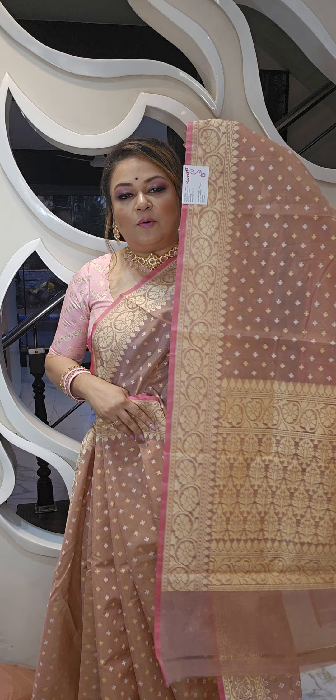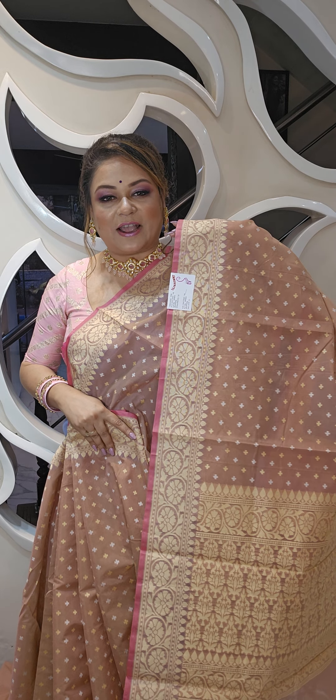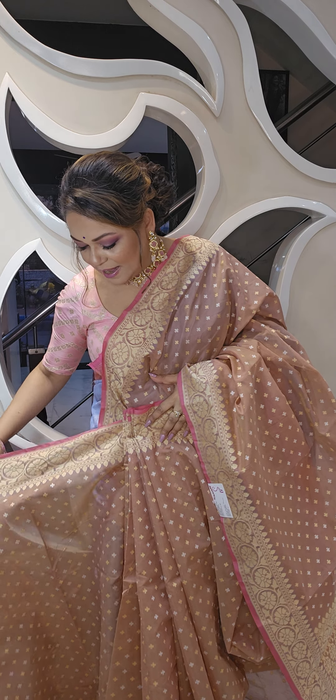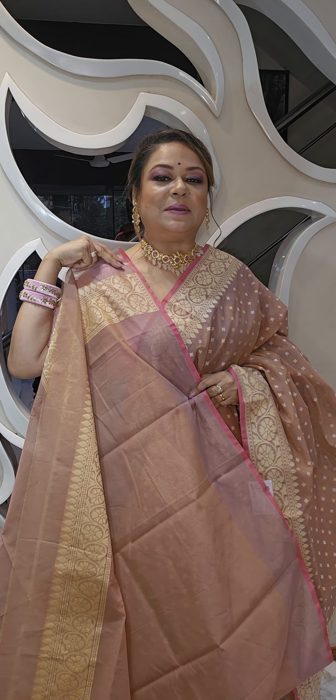Hello, this is Lalia from Sanskriti Kolkata, and this is a video on a few beautiful kora chanderi sarees with a lovely woven border. The border is beautifully woven with a nakshi border and all will be in pastel shades and very reasonably priced. This is a fudge color and it comes with a matching blouse piece — the blouse piece will be the same fudge color with the border.